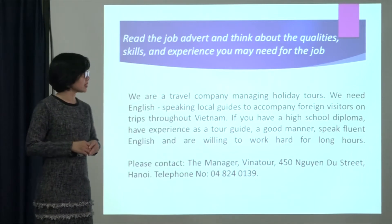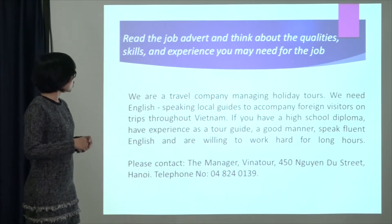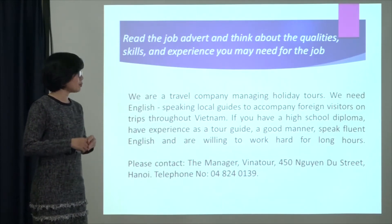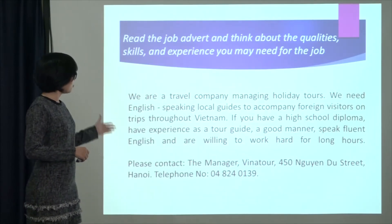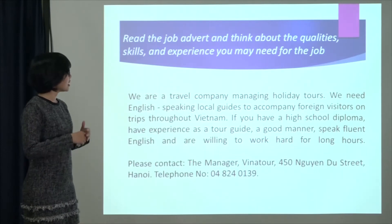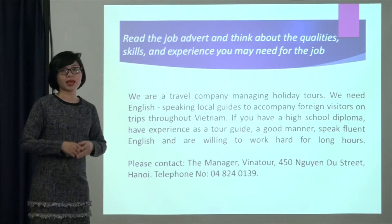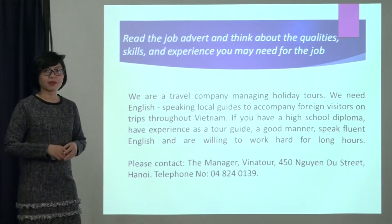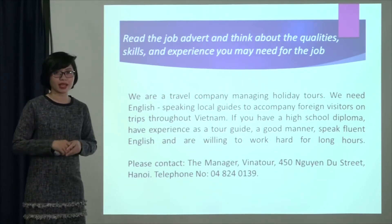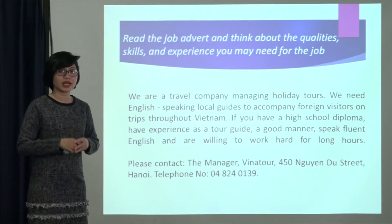So before we start learning writing, let's look at the job advert. Read the job advert and think about the qualities, skills and experience you may need for the job. Ở đây các em sẽ đọc một thông tin về tìm việc và nghĩ về những phẩm chất, những kỹ năng và các kinh nghiệm các em cần có cho công việc này. Các em có thể dừng video khoảng 2-3 phút để tìm thông tin và liệt kê ra tất cả những qualities, skills và experience cần có cho công việc này.